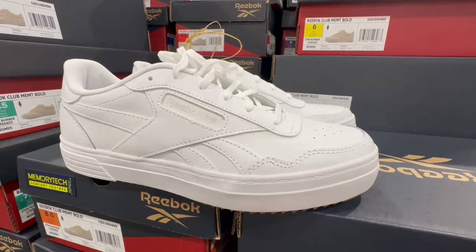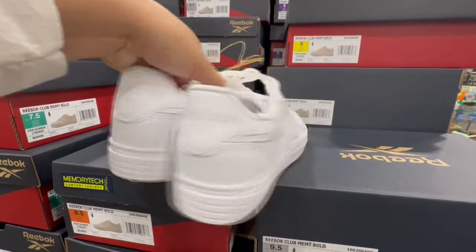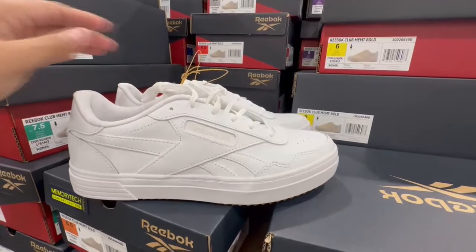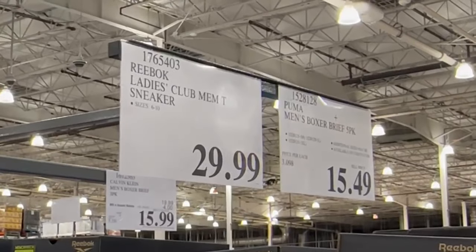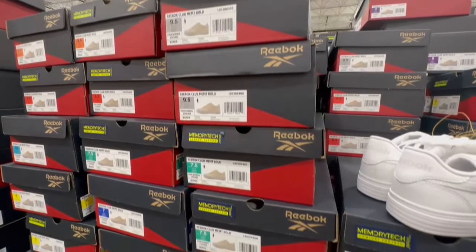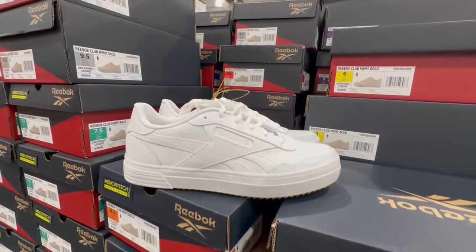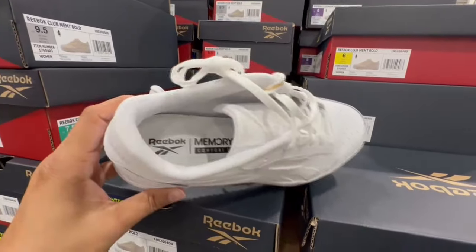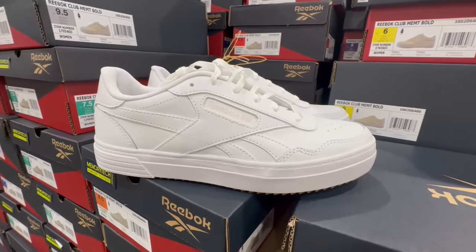Has anyone spotted these Reebok sneakers for women at their local Costco? They're so nice and stylish, but I'm hearing mixed reviews — some say Reebok sneakers last a long time, others say they don't. I really like the little touches of beige around the logo area. They're selling for $30 and do have half sizes, which I appreciate. They look comfortable, but I wouldn't say extremely comfortable — I've been loving my Dr. Scholl's sneakers from Amazon lately. But these are very stylish and I just love a pair of white sneakers.